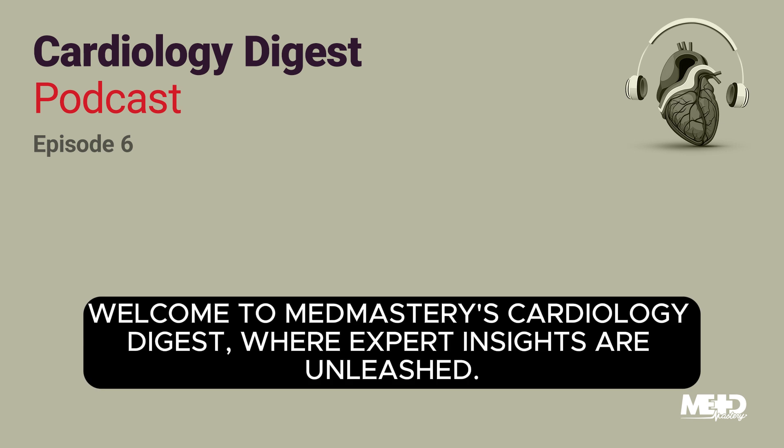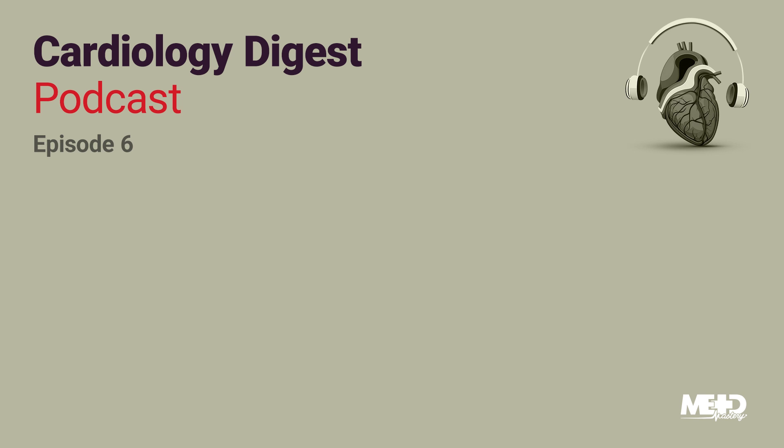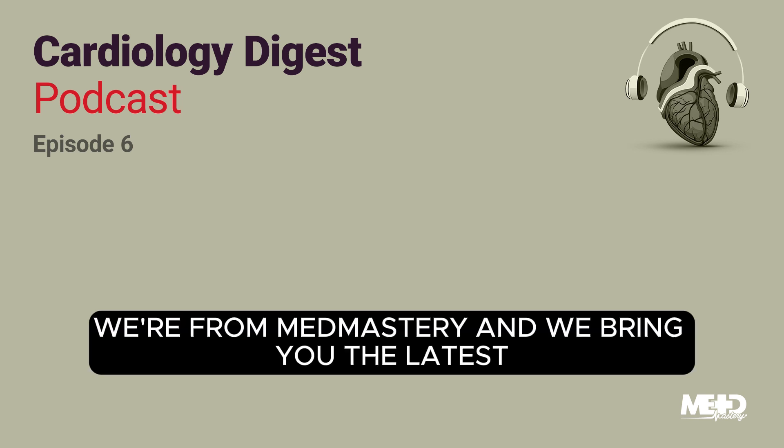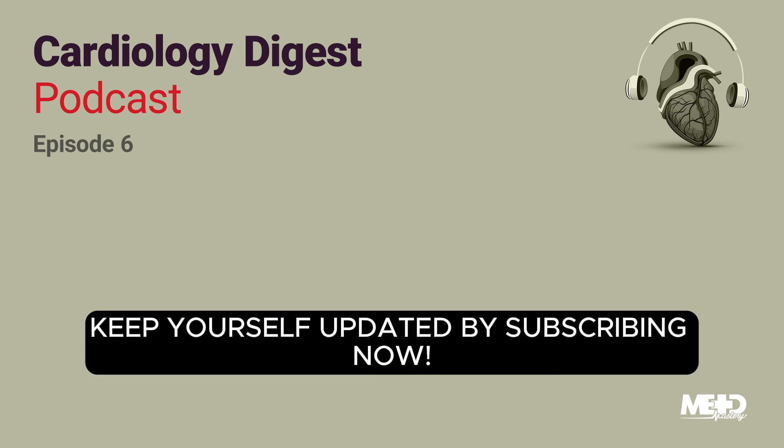Welcome to MedMastery's Cardiology Digest where expert insights are unleashed. My name is Peter and I'm here with my colleague Nora. We're from MedMastery and we bring you the latest scientific findings in the field of cardiology and medicine once a week. Keep yourself updated by subscribing now.